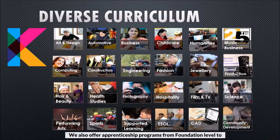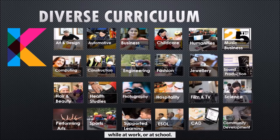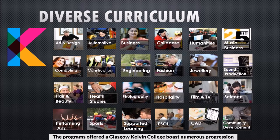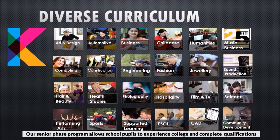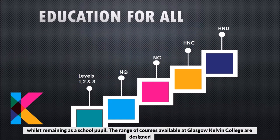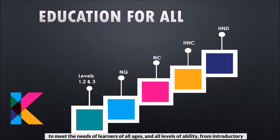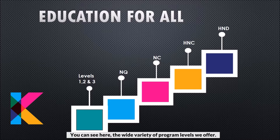We also offer apprenticeship programs from foundation level to graduate level, which allows students to get job-specific skills while at work or at school. The programs offered at Glasgow Kelvin College boast numerous progression routes all leading to further study or to employment. Our senior phase program allows school pupils to experience college and complete qualifications whilst remaining as a school pupil. The range of courses available are designed to meet the needs of learners of all ages and all levels of ability, from introductory tasters in national qualifications through to higher national diplomas.